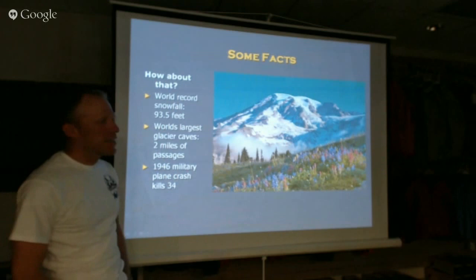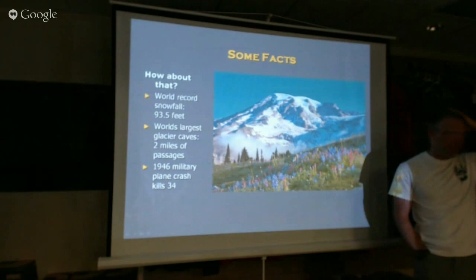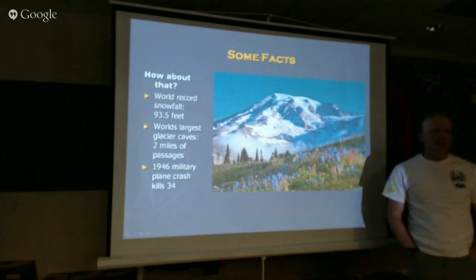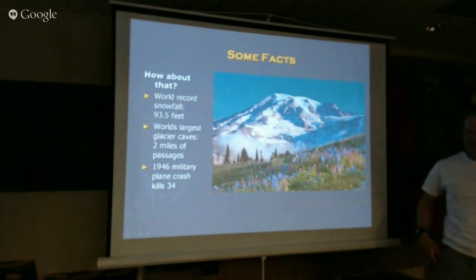Some fun things about Mount Rainier: at one time it had the world's record for snowfall, which is 93 feet. It was so tall it buried the end of Paradise up to the last story. Also on the summit, because it's got active steam vents, it's got the world's largest glacier ice caves — about two miles of tunnels up there. When we were up there just this last week, I noticed where those began. There's actual steam vents on the south side of the crater, and if you climb down inside and go below the ice, there's a glacial lake about 16 feet deep — a meltwater lake in the summit crater.